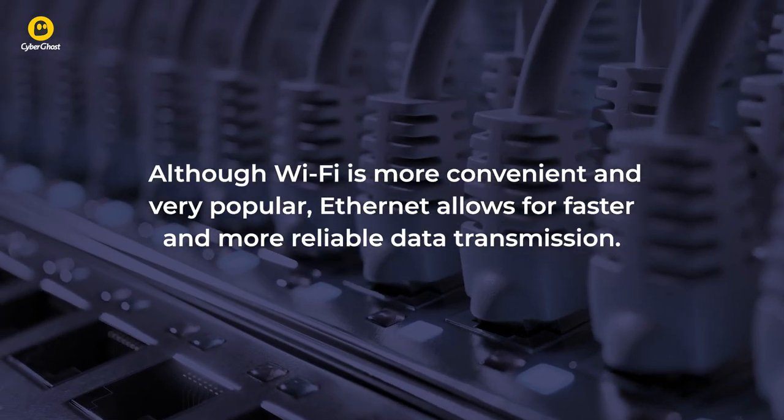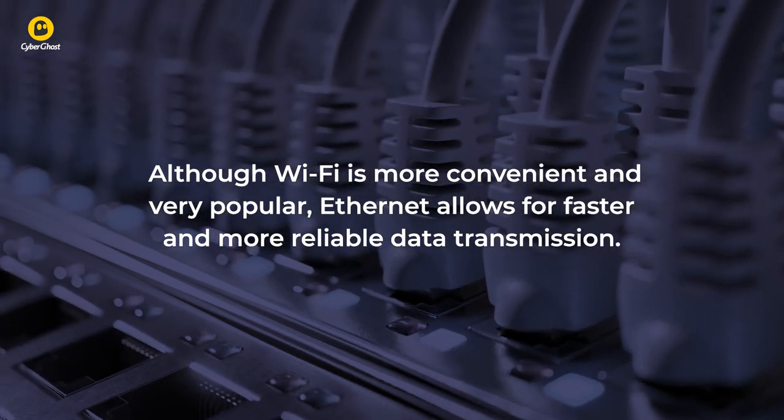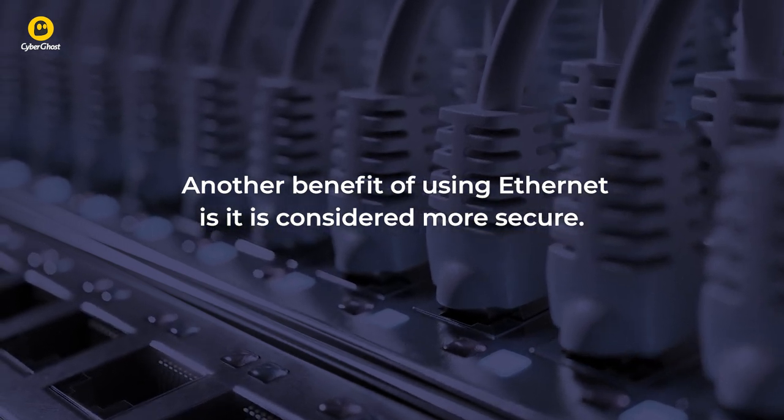Although Wi-Fi is more convenient and very popular, Ethernet allows for faster and more reliable data transmission. Another benefit of using Ethernet is it is considered more secure.